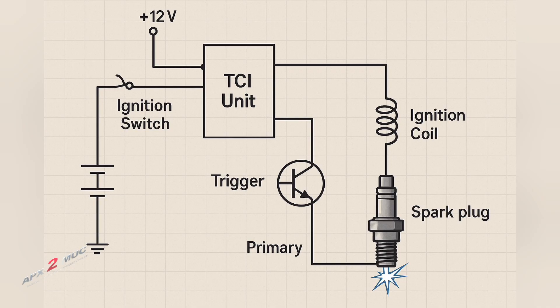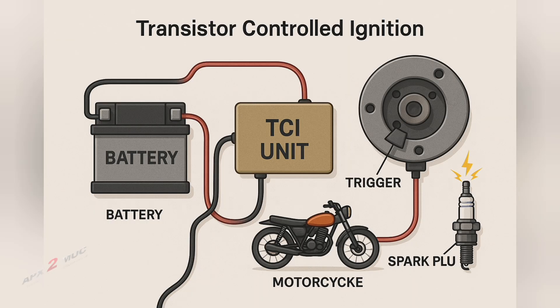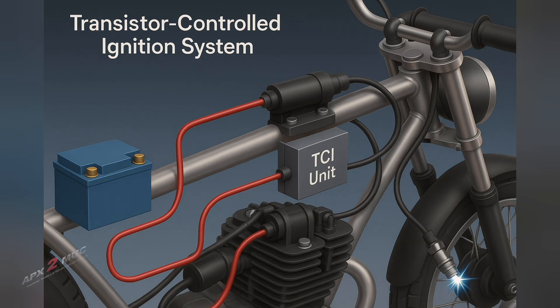Here is how it all plays out when you twist the throttle. As the crankshaft rotates, a magnetic pulse is picked up by the sensor, usually mounted near the flywheel. This signal is sent to the TCI unit, which is essentially a smart controller housing transistors. These transistors decide when to send a current signal to the ignition coil, based on RPM and throttle position.